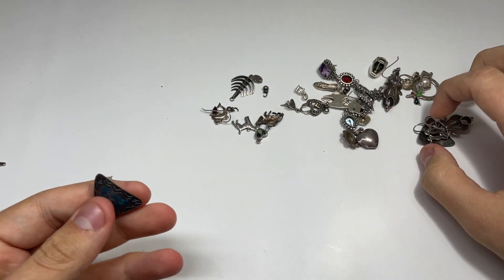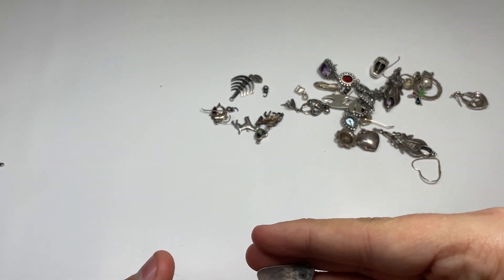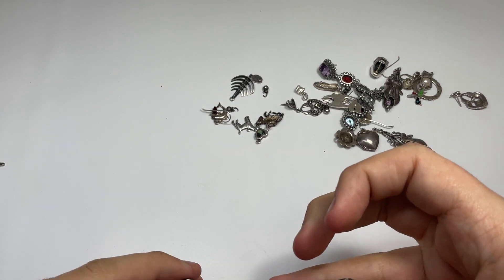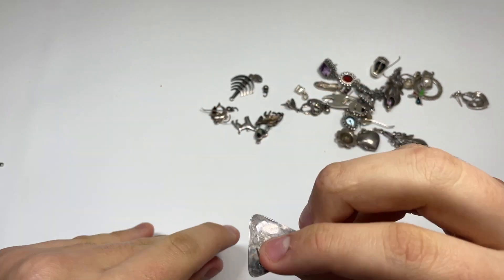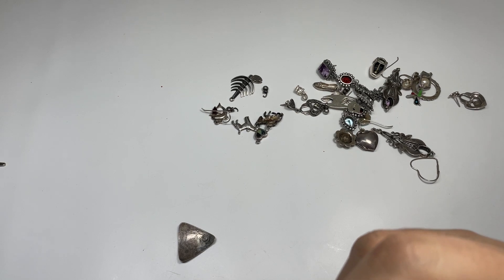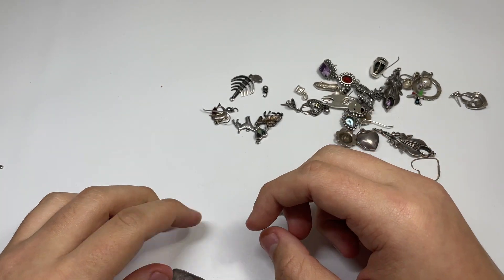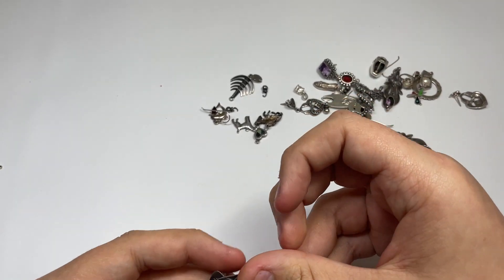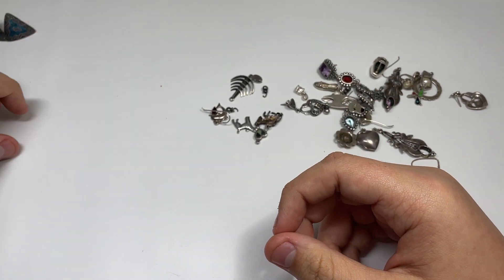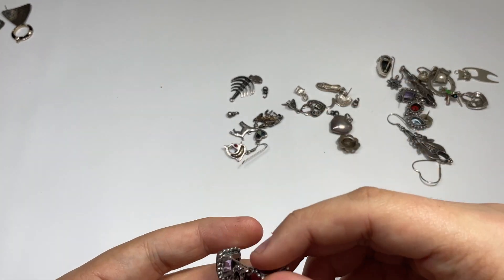Here's just the other earring — I knew I saw both of them in the pictures. Let me make sure they are sterling — they have like a southwestern look to them. I don't see any marks but they still look like silver. The posts are a different color than the earring, so I'll test them. Let me just put a test file up here — a lot of this stuff you can just tell it's silver just by looking at it.